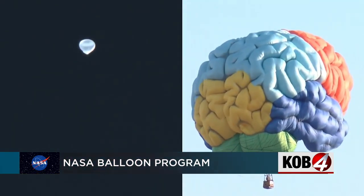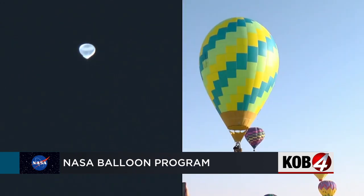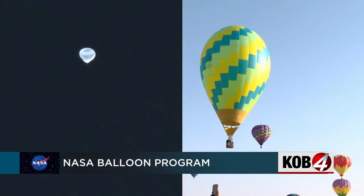Ballooning takes a very particular set of conditions for launch. Not only are we looking at ground conditions, but these balloons, which are considerably large — fully inflated, these balloons can fill up a football stadium.